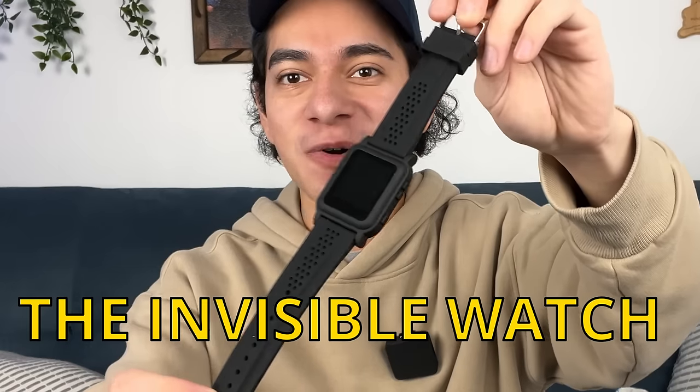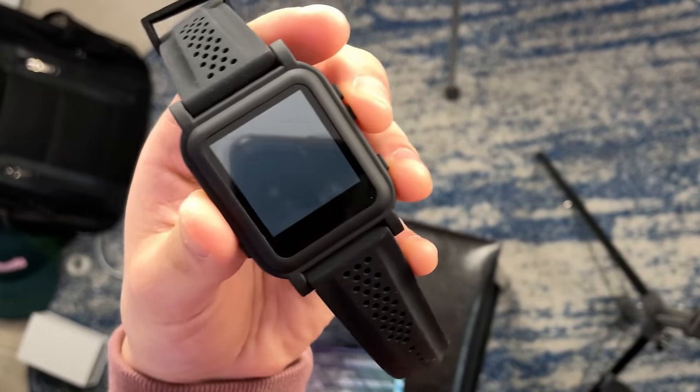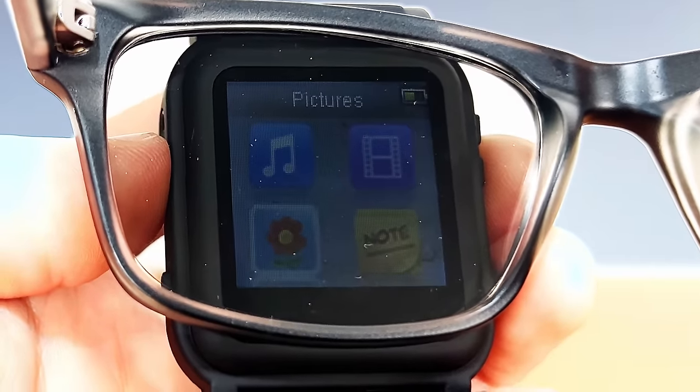Next product: the invisible watch. These are so freaking funny. It's a smartwatch but you really can't see anything — no matter what angle I put it at, nothing. The only way to see the screen is with their glasses. How do I look? I look like I'm ready to take a test. You can see the screen only with the glasses — can't see anything without them, no matter what angle, no matter what lighting. But if I put the glasses on, you guys can see that. Look at that — you see the screen right there? This has music — what? You can put a video on here, you can put pictures.